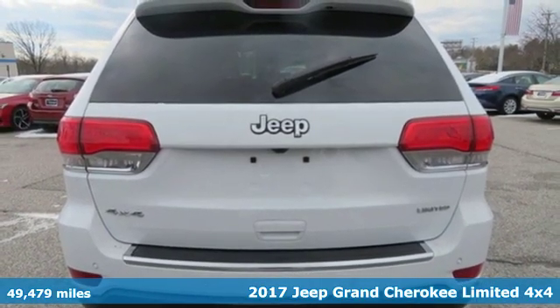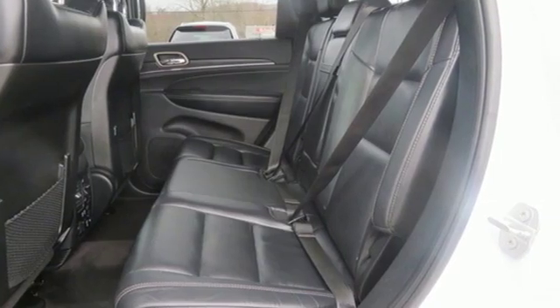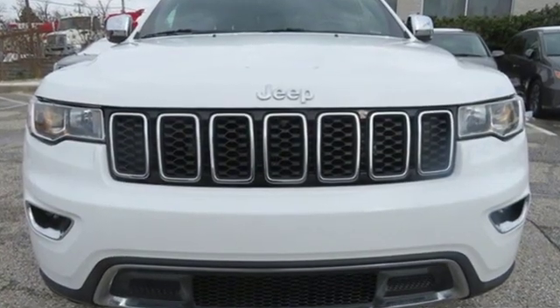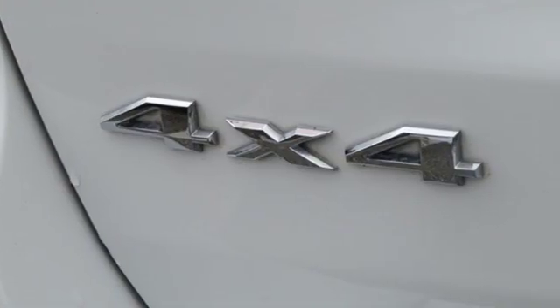Features include Bluetooth wireless audio streaming, keyless enter and go, heated leather bucket seats, configurable instrument gauges, remote engine start, and dual zone climate control.